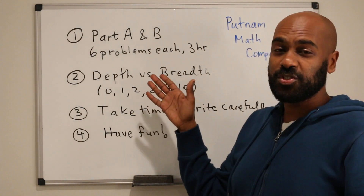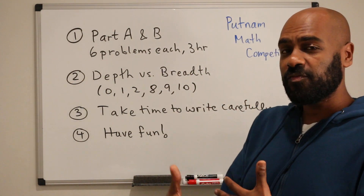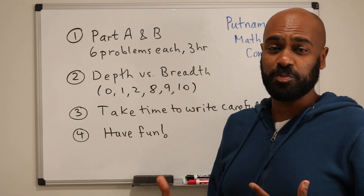Secondly, in light of that, take your time with writing. The more carefully you write up a particular problem, the more you're rewarded given the depth versus breadth grading scheme.